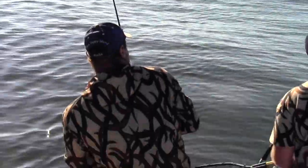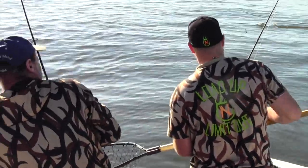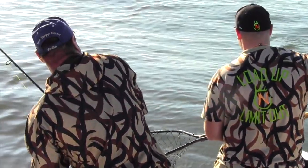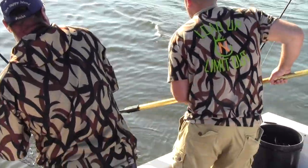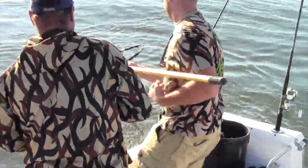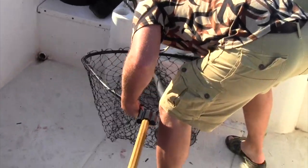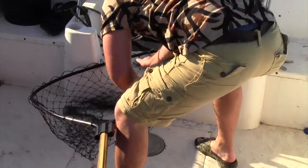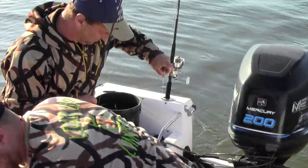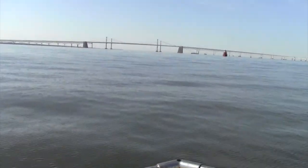He's a keeper — yeah, he's 20 inches. For sure, 20. Check him in the net. Yep, keeper. Nice job man. They hooked themselves. We're heading up here to the bridge, got four in the box. Had a lot of hits, missed some.